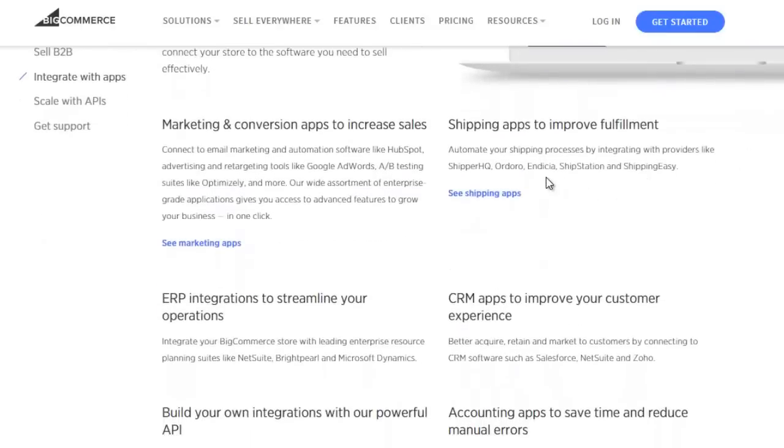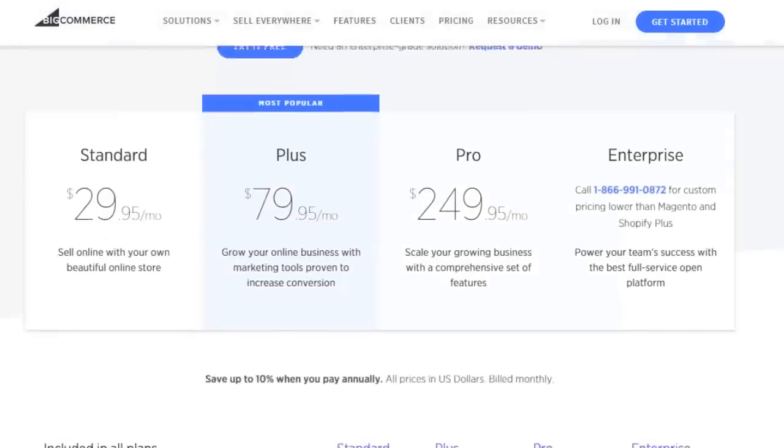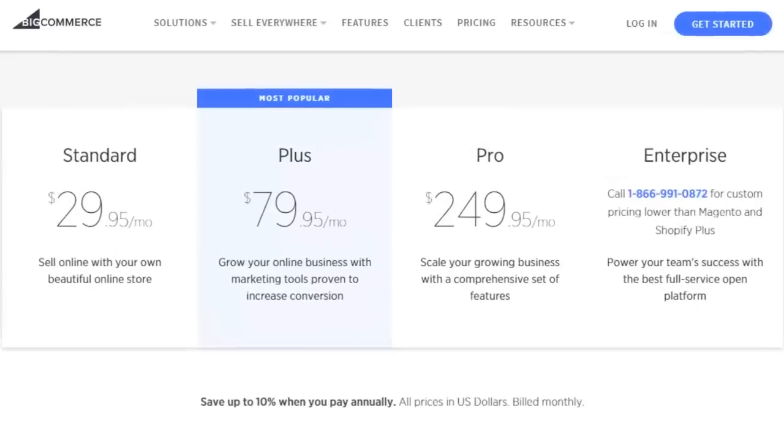BigCommerce offers various packages depending on your needs. Their standard plan is $29.95 per month, the plus plan is $79.95 per month, and the pro plan is $249.95 per month. There is also an enterprise custom plan for larger businesses, but that will require custom pricing from a BigCommerce representative.